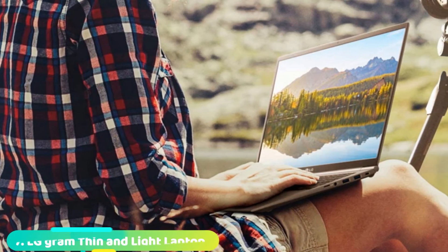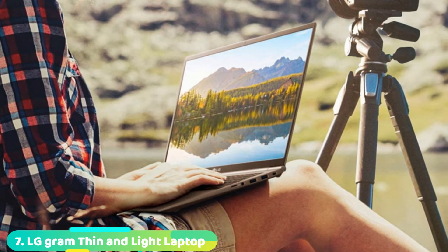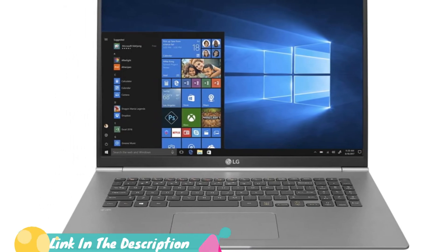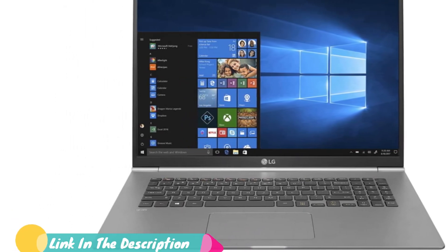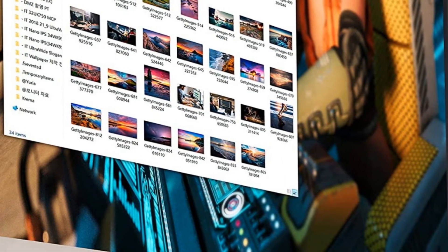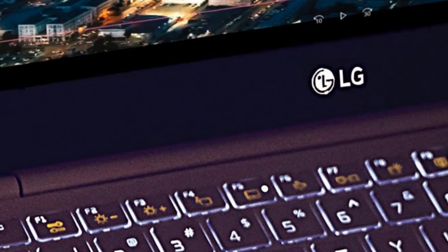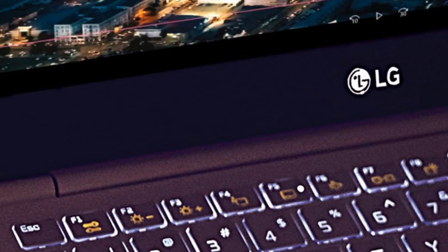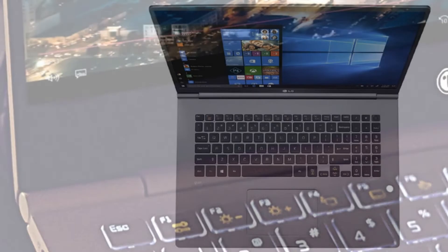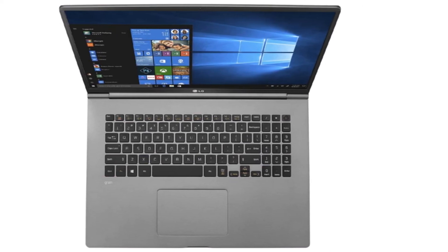Moving on to number seven with the LG Gram 17. The LG Gram 17 abandons the full-fat H-series processors for Intel Ice Lake Ultrabook-class chips, and makes up for that by being a 17-inch laptop that's as light as a 13-inch one. This means you can get a gorgeous 17-inch 1600p display in a laptop that weighs just 2.98 pounds (1.35 kg). For programmers who need nice, big screens to work on, this is a fantastic choice, and you can comfortably carry it around with you wherever you go.